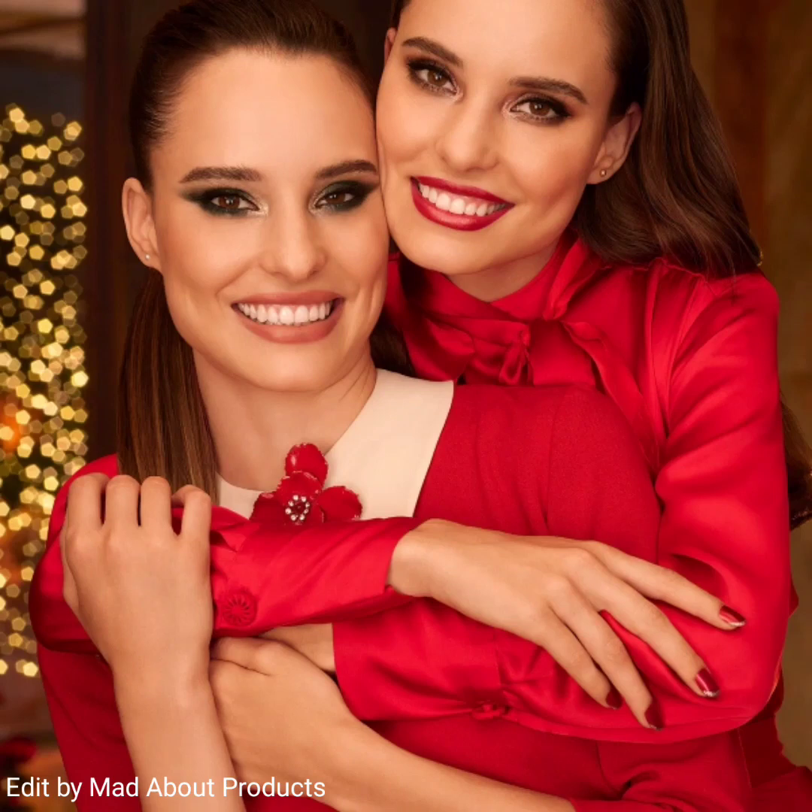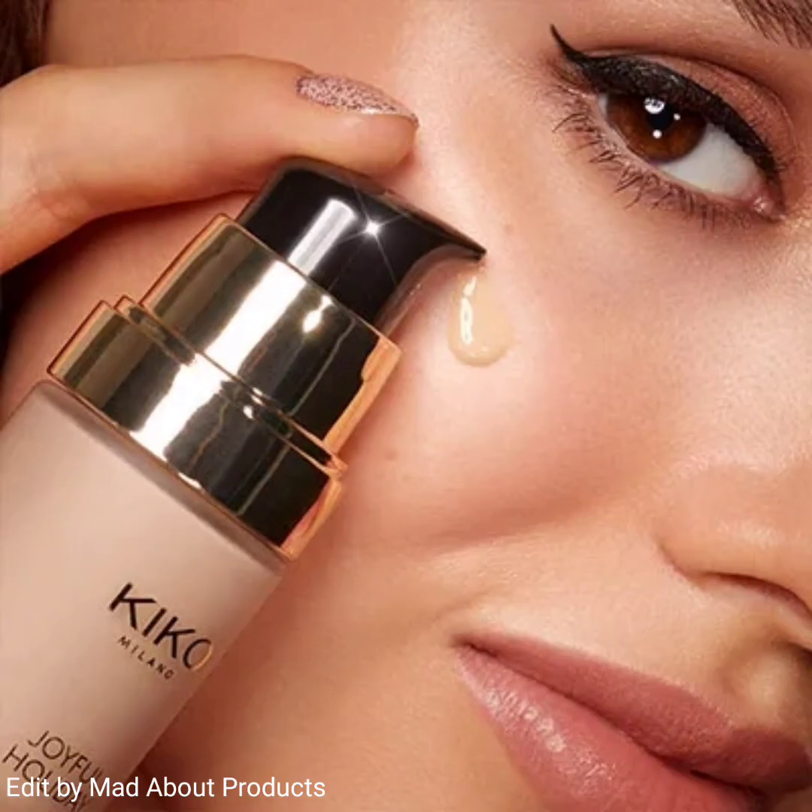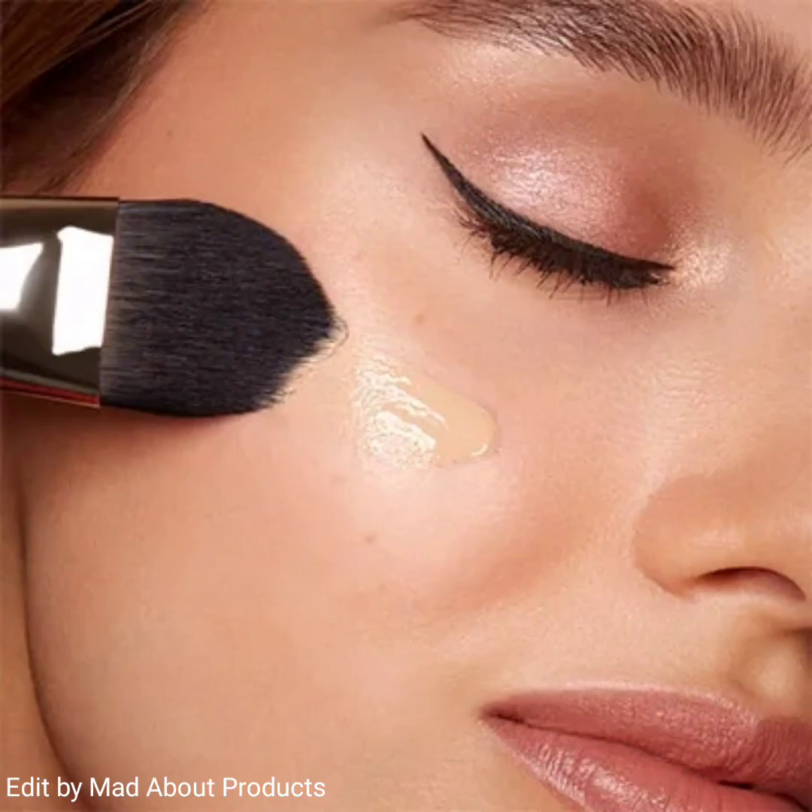Hi everyone, welcome back to my YouTube channel. Today I will inform you about the latest pickup news, which is the Joyful Holiday Collection by Kiko Milano Cosmetics. This collection includes so many products.